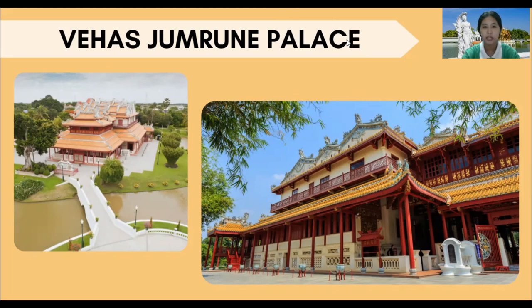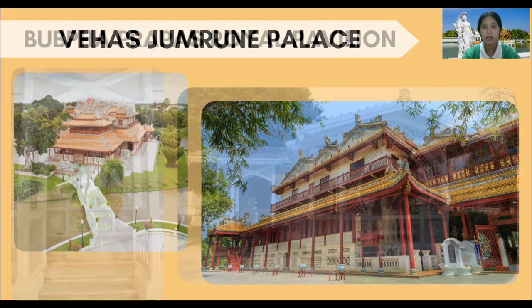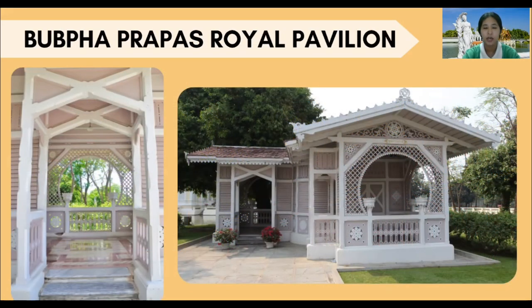Weihar Jambun Palace is a Chinese style palace used as a winter palace. Next to it is Bukhapapa Royal Palace, which was built by King Jula Nongkon to be a place to relax and look out over the Gawar Garden.